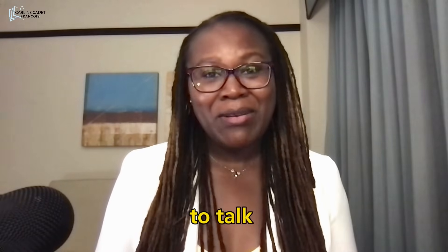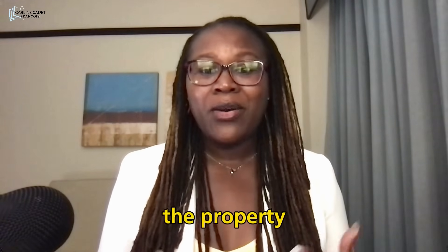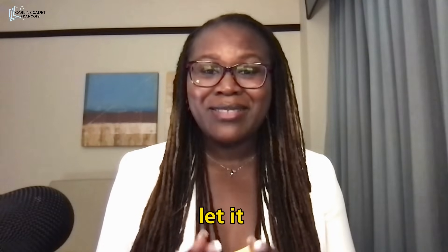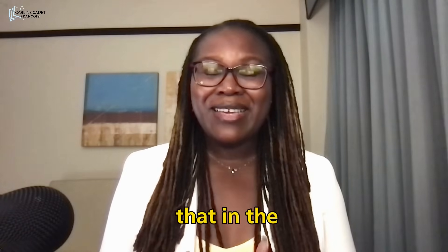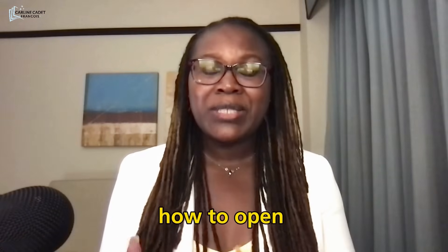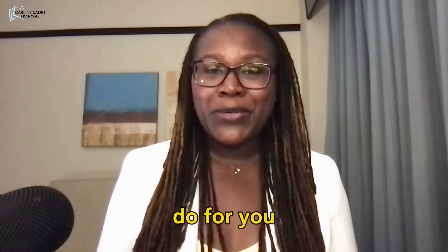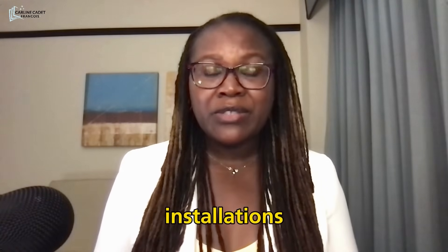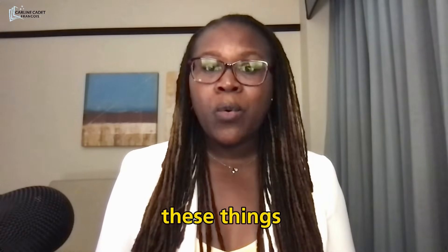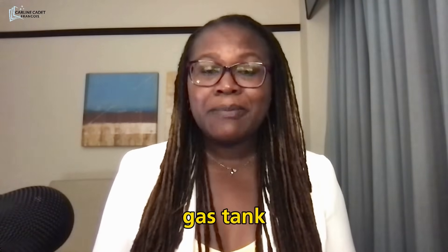There are ways you can make some money in the property while you're getting these things done — do not let it just sit collecting dust. I cover that in the full course on how to open an assisted living from start to finish. Your contractors are going to install your fire sprinklers, your fire alarm, your generator — and all of these things require permits. They're also going to install your reserve gas tank, and that will need a permit as well.